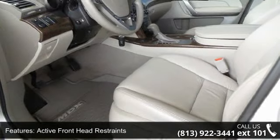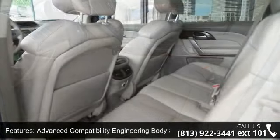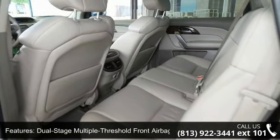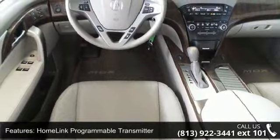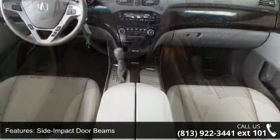This vehicle's top features include second roll latch child seat mounting system, active front head restraints, advanced compatibility engineering body structure, dual-stage multiple threshold front airbags, home link programmable transmitter, and side impact door beams.